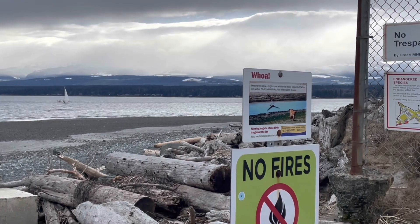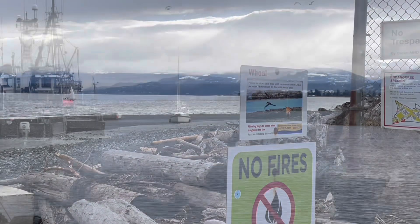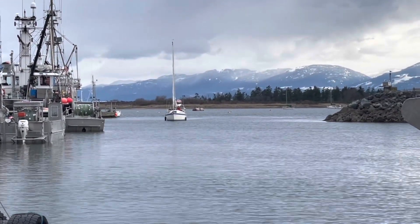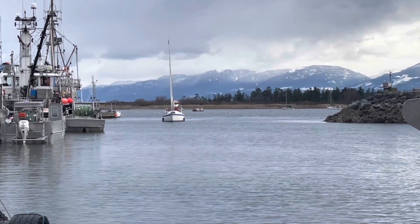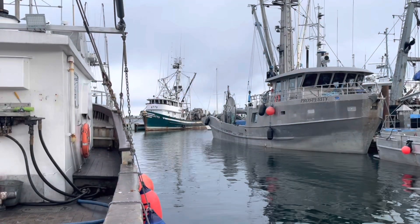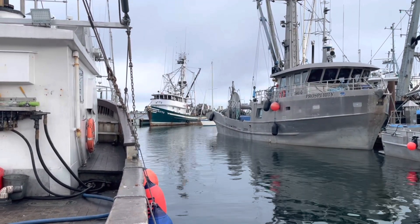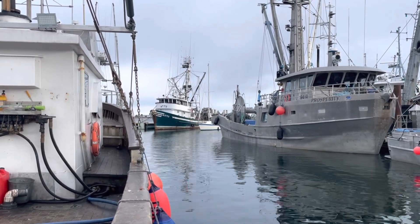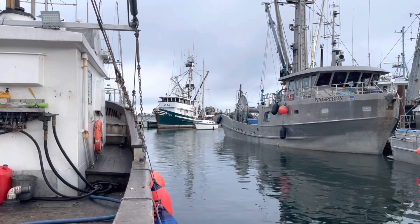That's Union Bay and Royston there. He's coming around the end of the spit and now he's coming into D-Dock at Comox. That's a pretty nice little boat Marcel has — it's a 26-foot Tanzer. These Tanzers were made in Quebec, but they had a factory out here.